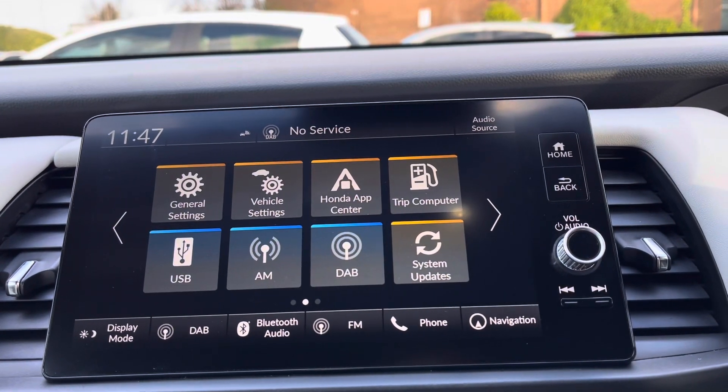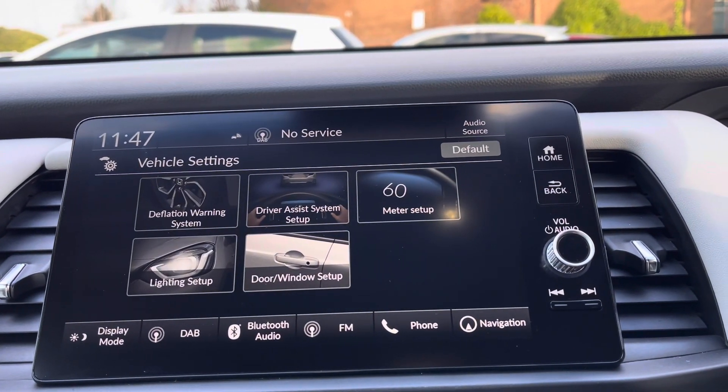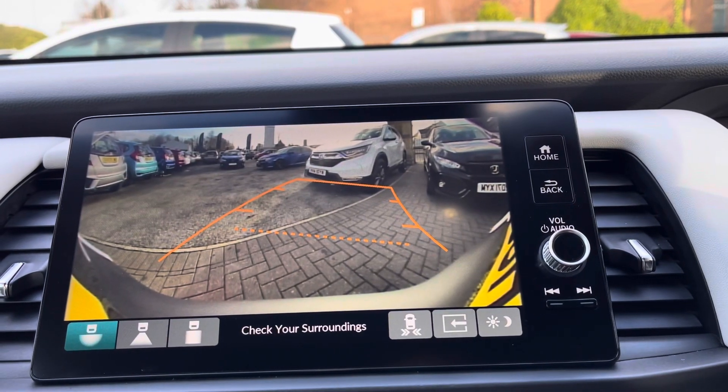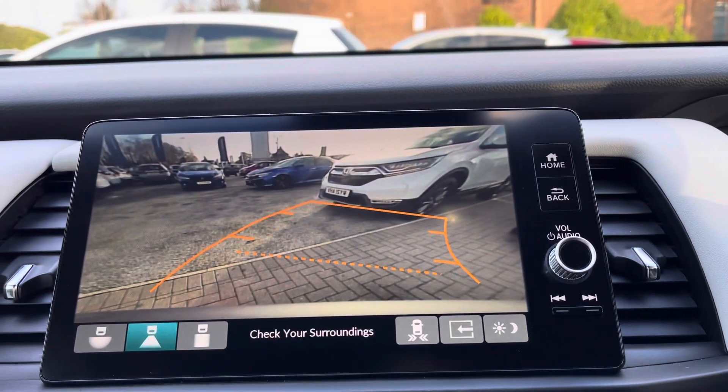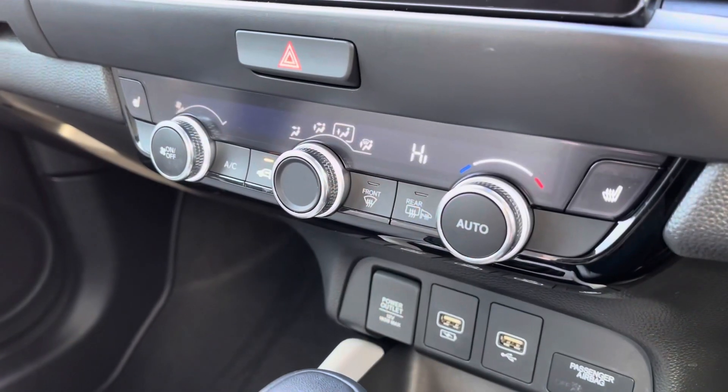Going back to your home screen, if you do flick across you do have all your general settings including your vehicle information. You can access things on here such as your lighting setup, and if you do pop the car into reverse it will bring up an on-screen display of your rear view camera, so plenty of help when backing up.